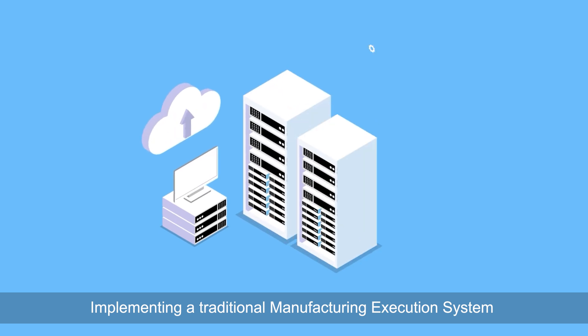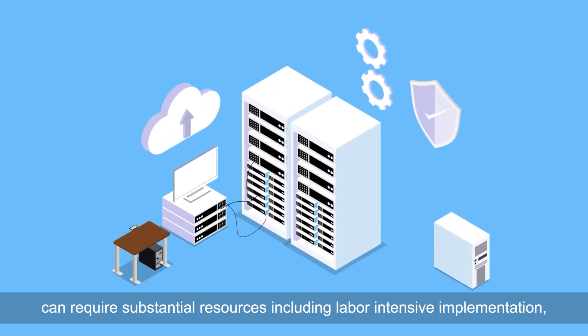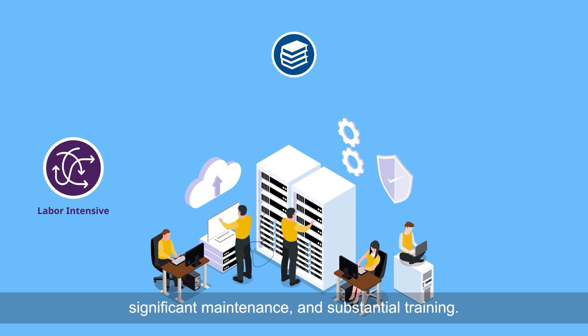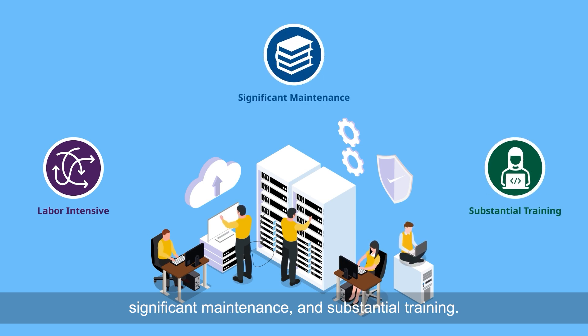Implementing a traditional manufacturing execution system can require substantial resources, including labor-intensive implementation, significant maintenance, and substantial training. This process can take months to create and fully automate, as well as years of experience.